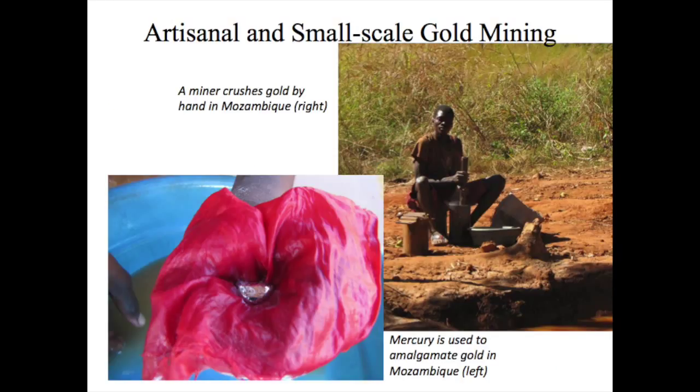Artisanal miners often use rudimentary practices to isolate gold from ore, and often use elemental mercury to concentrate the gold. The United Nations now recognizes artisanal and small-scale gold mining as the number one source of anthropogenic mercury emissions to air and water in the world.